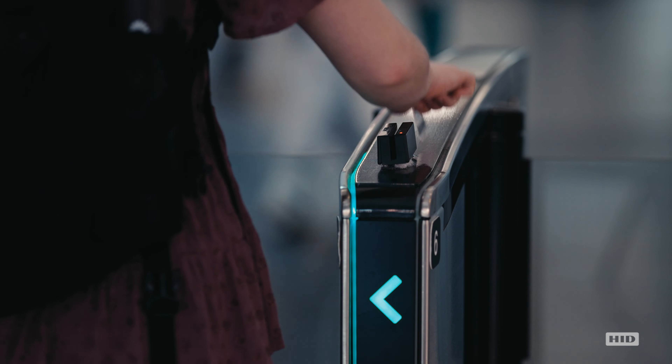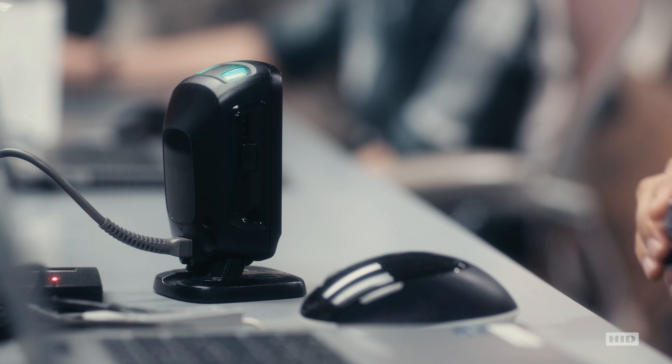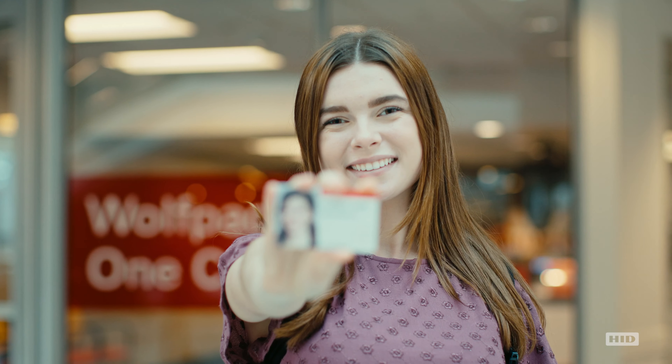The Wolfpack OneCard is the key to the entire campus. It controls your door access, printing, copying, your meal plan, parking, transportation. It's a very complex card.